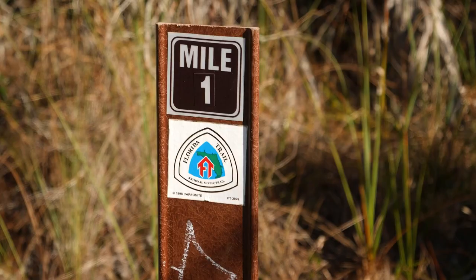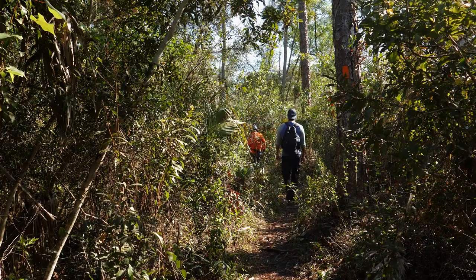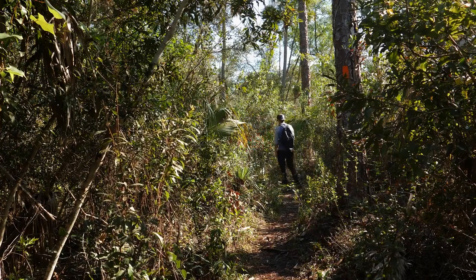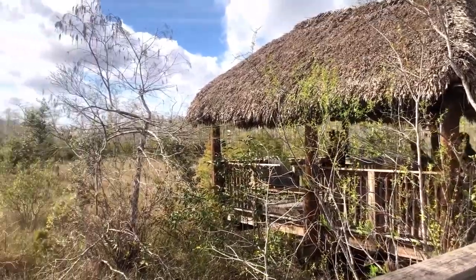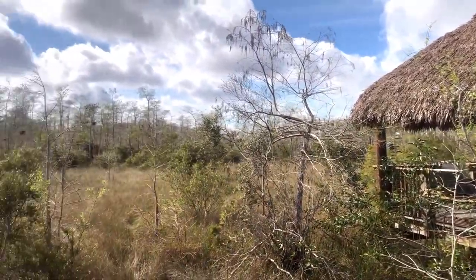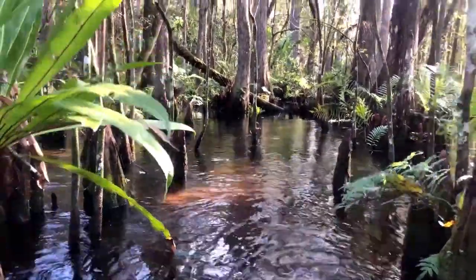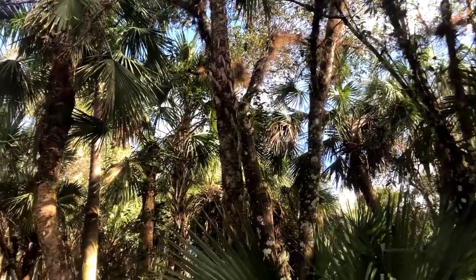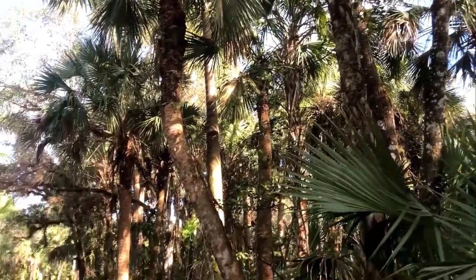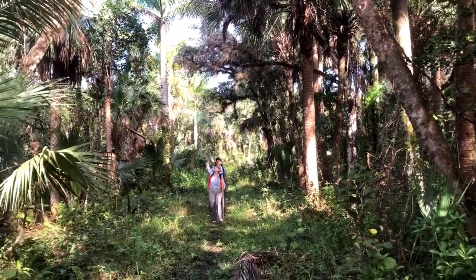If you're hoping to spot some of Florida's most impressive creatures, keep your eyes peeled for alligators. The best time to see them in all their scaly glory is between December and May, but you might catch a glimpse year-round. Big Cypress is open year-round and offers plenty of camping and hiking opportunities, so pack up your tent and hit the trails.